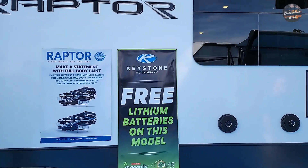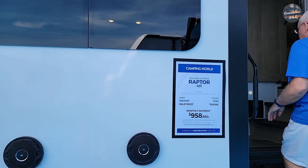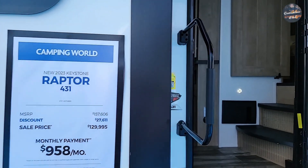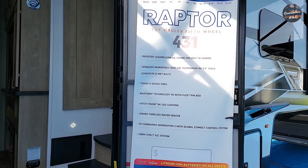Make a statement with full body paint. This one retails at $157,606, show price $129,995. This is the Raptor 431. Here are your specifications.